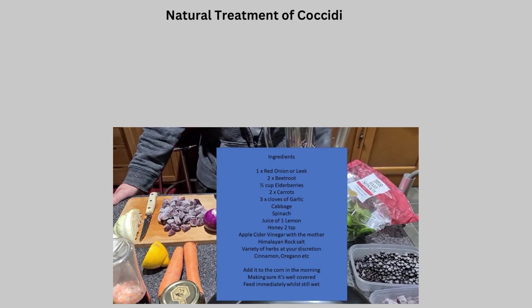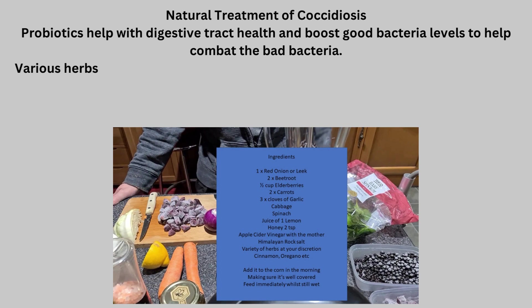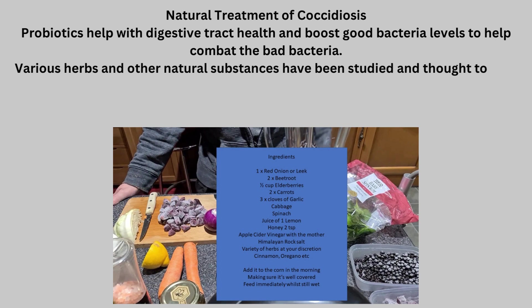Natural treatment of Coccidiosis. Probiotics help with digestive tract health and boost good bacteria levels to help combat the bad bacteria. Various herbs and other natural substances have been studied and thought to help battle Coccidiosis.